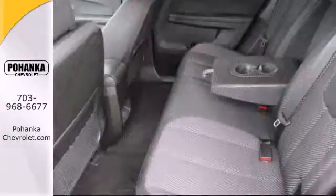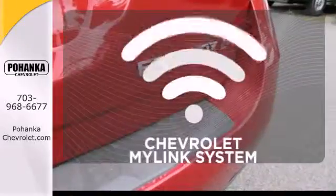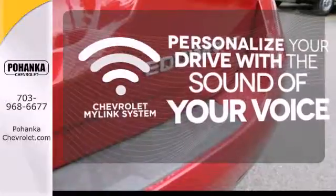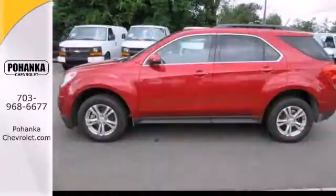Convenience features include remote keyless entry, speed control, and a power driver's seat. Personalize your drive with a voice-activated Chevrolet MyLink system. This Equinox also offers impressive fuel economy.